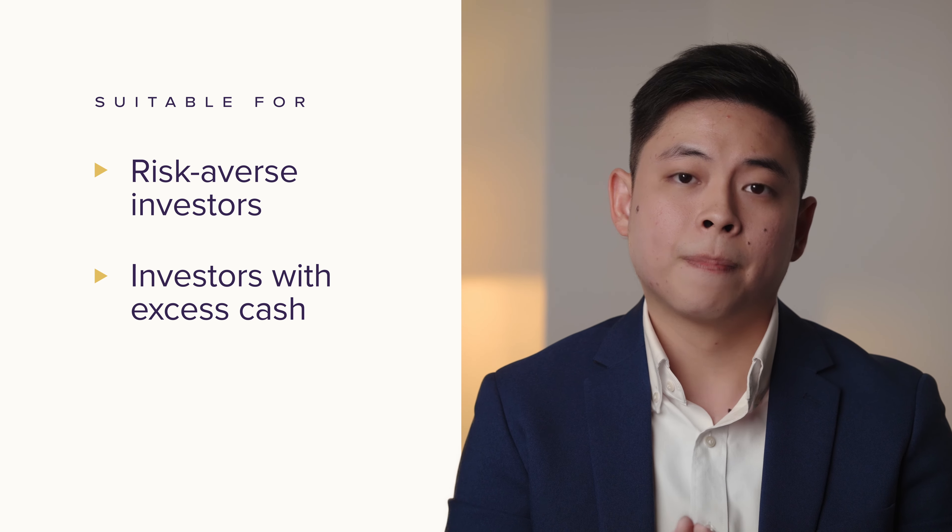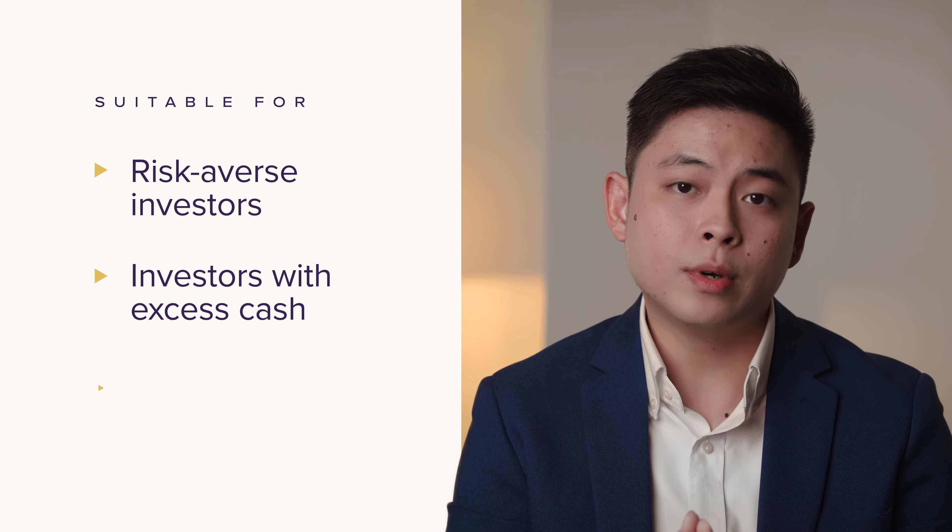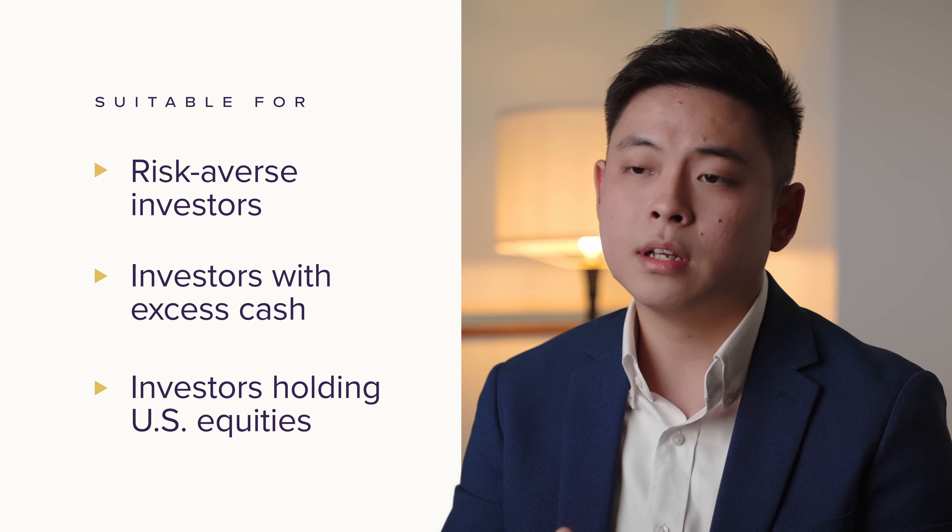And lastly, if you are currently invested in the US markets but are unsure about the market's direction, you can consider switching to a downside protected portfolio instead of exiting the market completely.